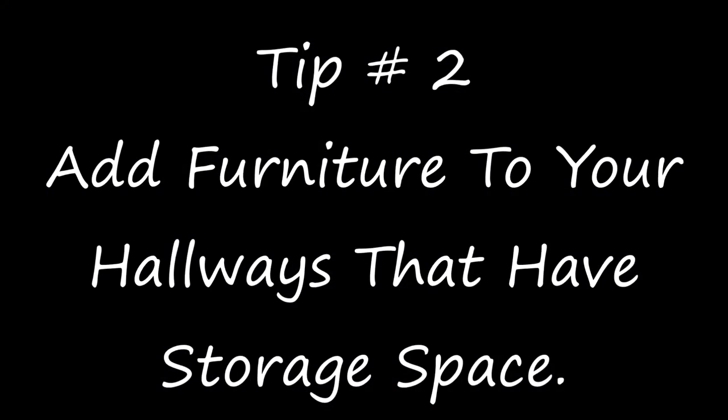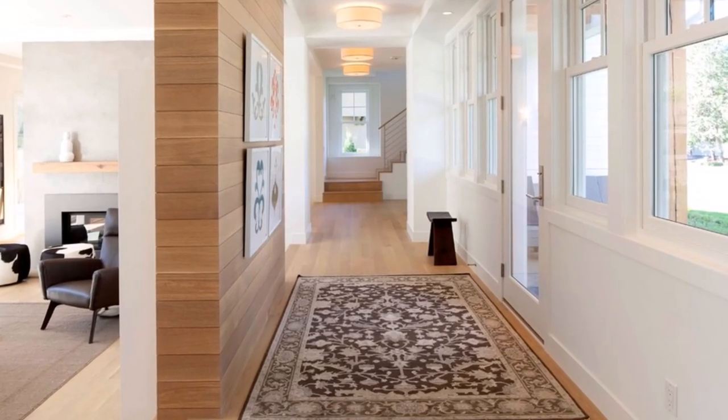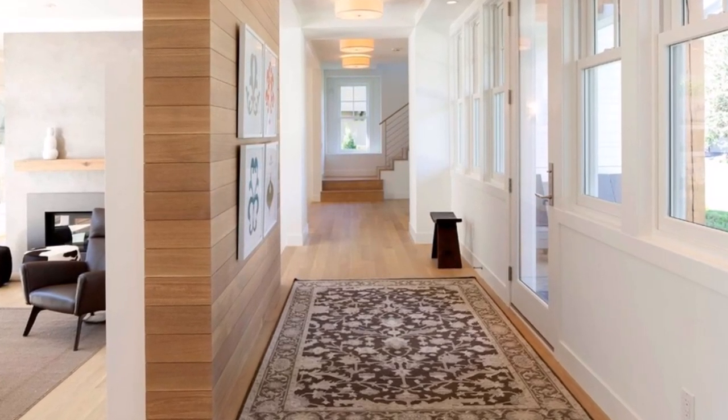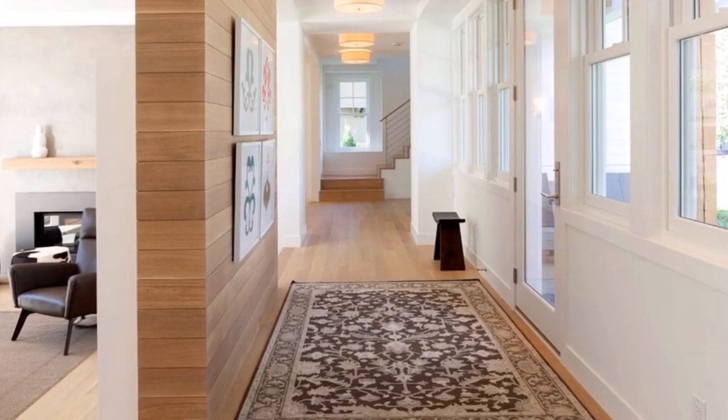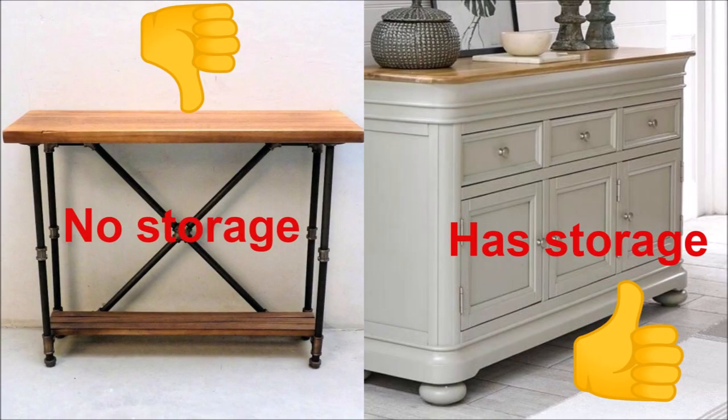Tip number two is to add furniture to your hallways that offers storage space. Most people have hallways inside their house and these areas are excellent for putting furniture and storing things. This way you keep everything out of sight and everything looks nice and well decorated. The image on the left shows a piece of furniture with no storage space at all, which would not be good. The image on the right has a lot of drawers and a lot of storage space.